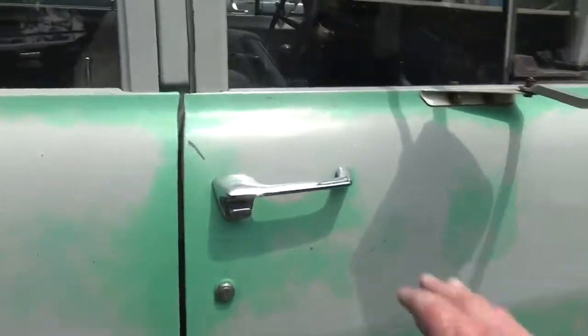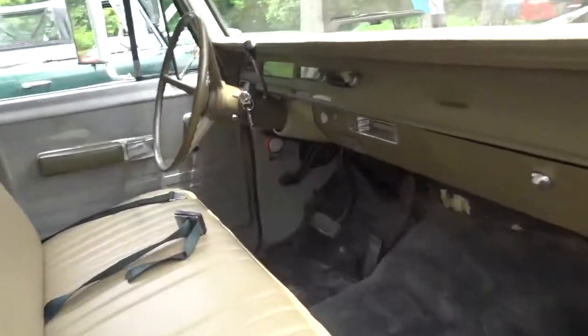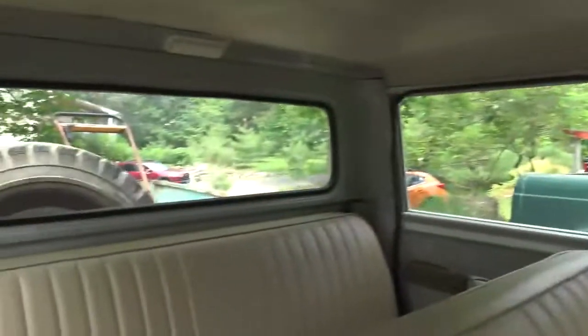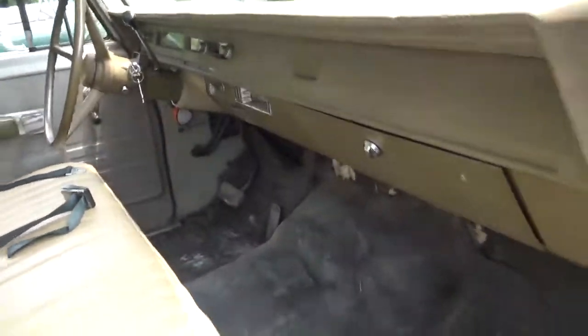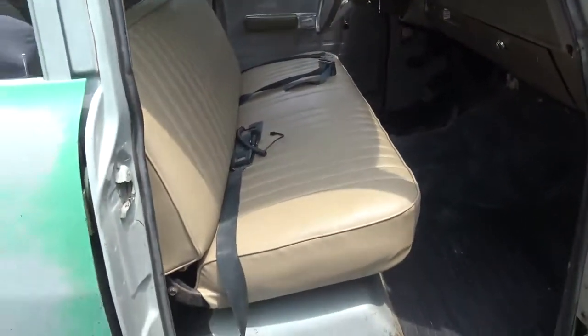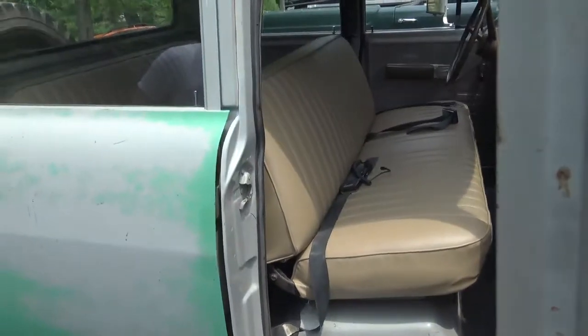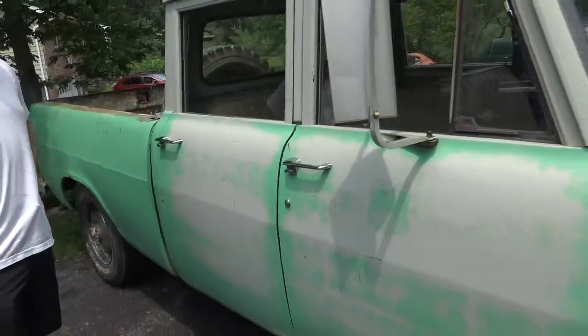The previous owner got it from his neighbor who had it for a number of years, so it's been a Montana truck prior to that. The line-setting ticket said it was originally delivered to Oregon. Interestingly, the interior is very Spartan. It does have a couple of options — it has a Torque-Flight. And surprisingly, it has a cigarette lighter considering how stripped out it is.